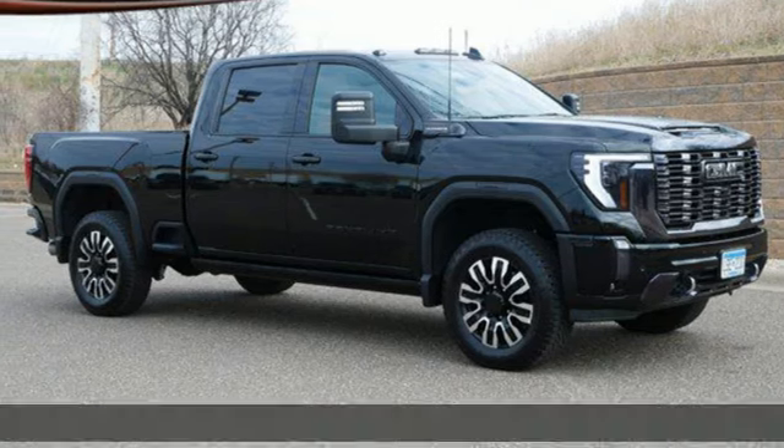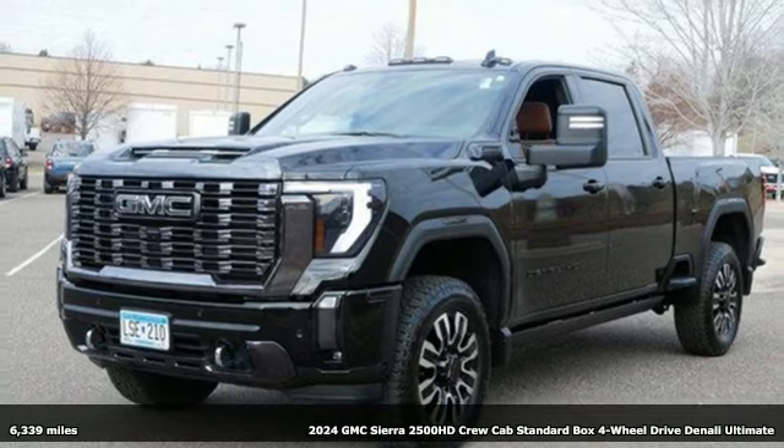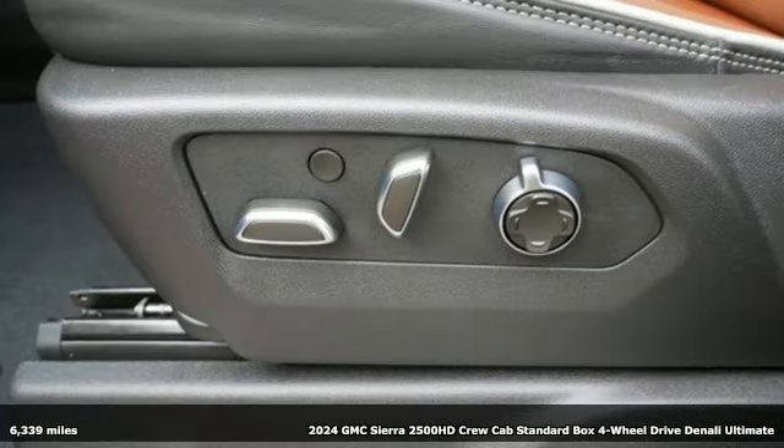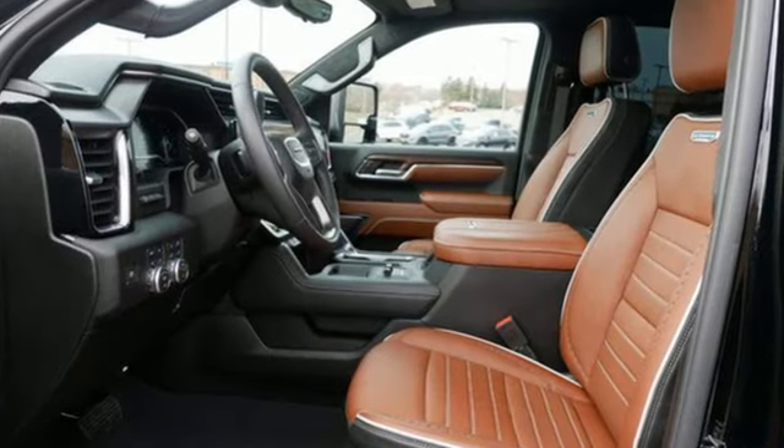It's a 2024 GMC Sierra 2500 HD. It was built for the tough-as-nails worker who needs a tough-as-nails truck. It comes with the features you need, and better yet, want.